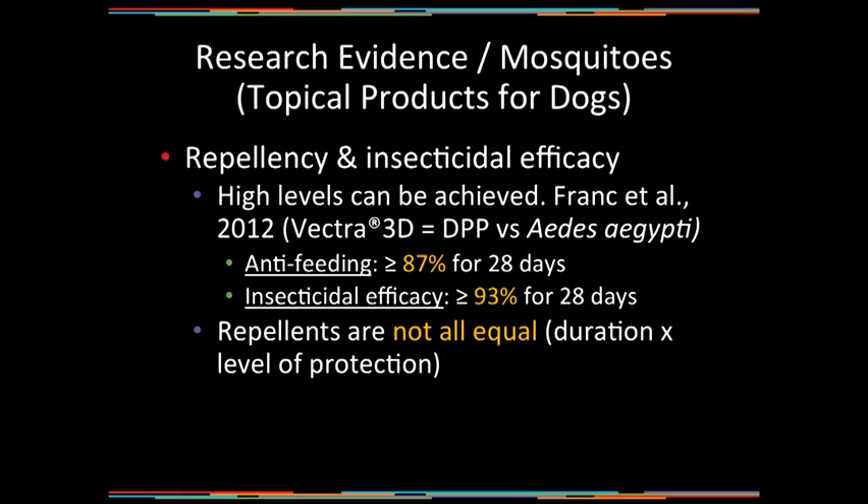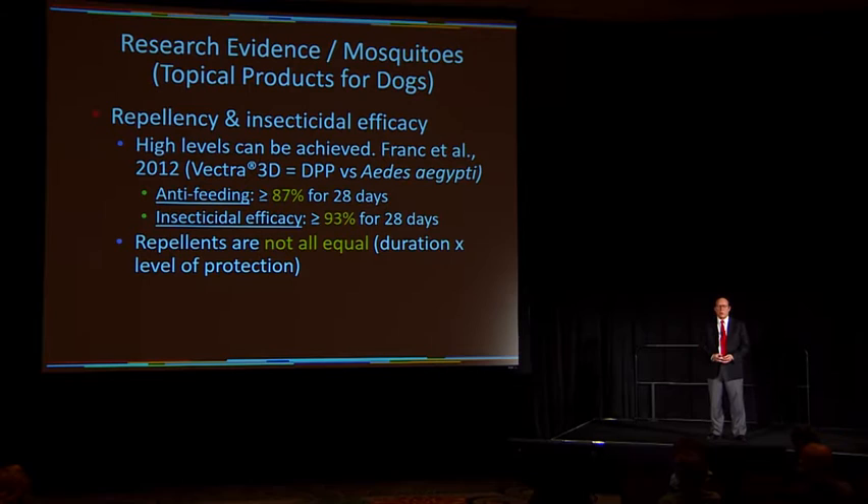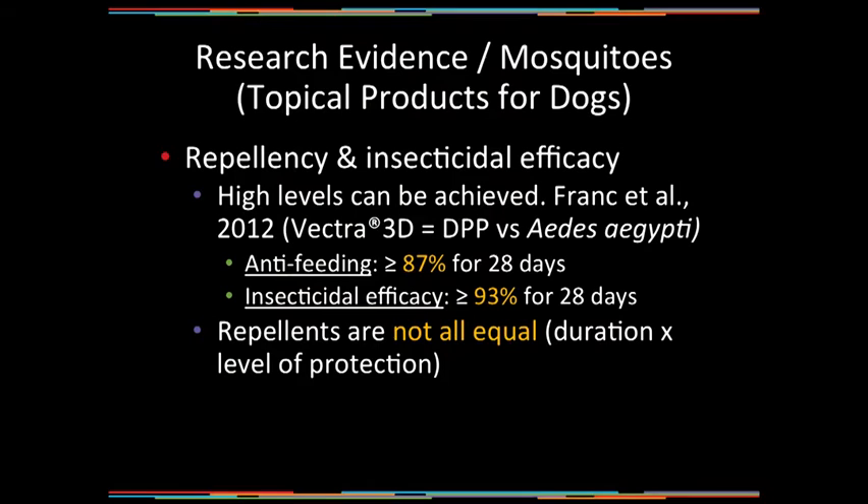What is some of the research evidence about mosquito transmission of heartworms in dogs? One study that caught my attention was by Frank and co-authors in 2012. They worked with Vector3D and Aedes aegypti mosquitoes and found a high level of repellency and insecticidal activity with this product. They showed high anti-feeding activity, or repellency, equal to or greater than 87% for 28 days. They also showed high insecticidal efficacy, equal to or greater than 93% for 28 days. Not all repellents are equal, so we need to keep that in mind.